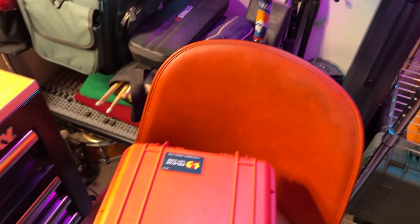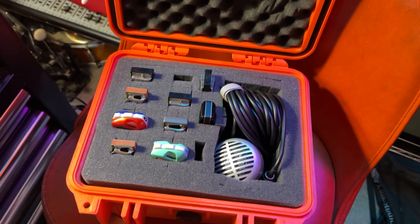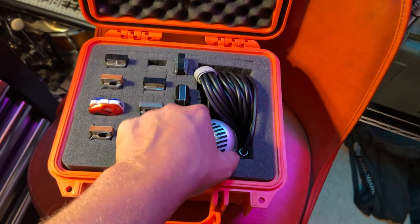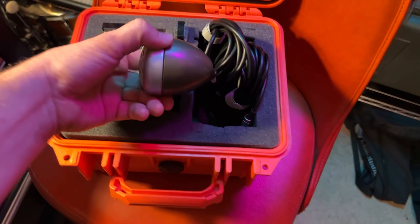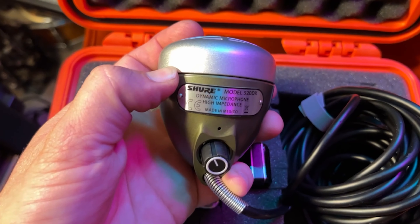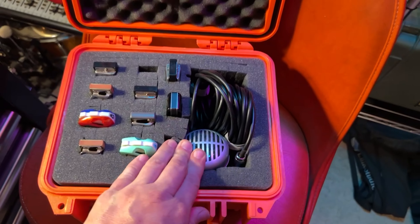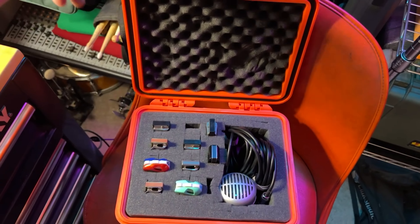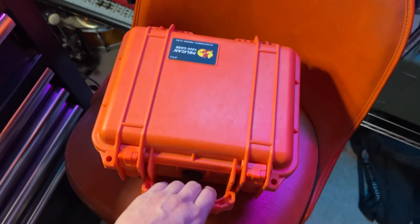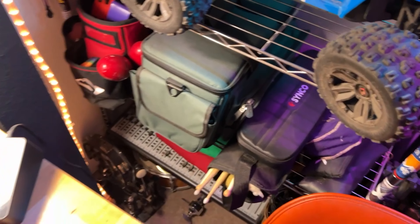For musical instruments, here's my case full of harmonicas — a couple are missing because I keep them in the car to practice since I do a lot of driving for my job. I also have this beautiful thing — zoom in on there — the Shure 520DX. I think they call it the Green Hornet or something. It's super fun to get that and throw a lot of gain on your harmonica and get a really bluesy tone.